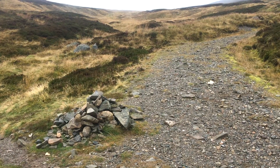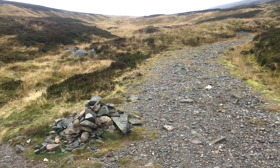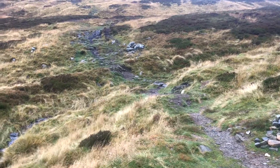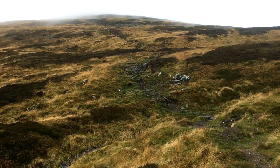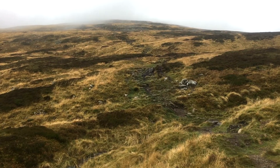705 metres now. It's good to reach this point, because that cairn marks the spot where we turn off the path, turn left, and start heading into the mist there — into the unknown.